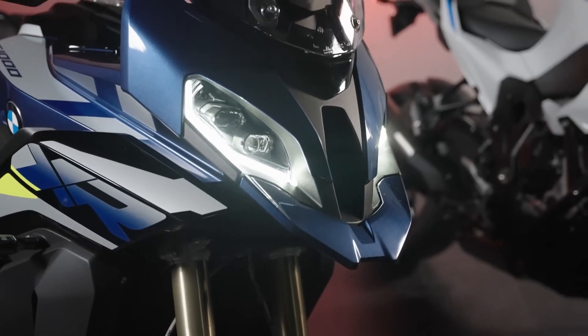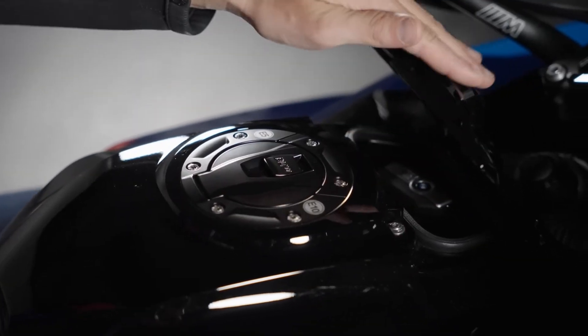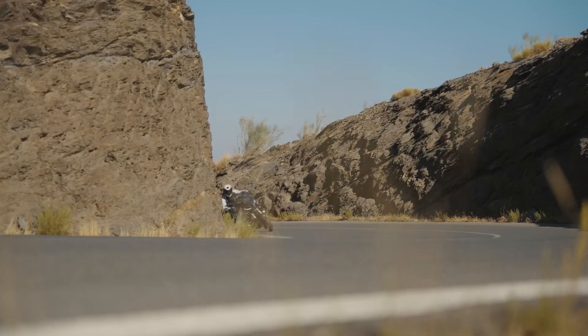Now added to the list of standard equipment: Headlight Pro with adaptive cornering lights, keyless ride, and USB charging socket, adding more safety and comfort to every ride.